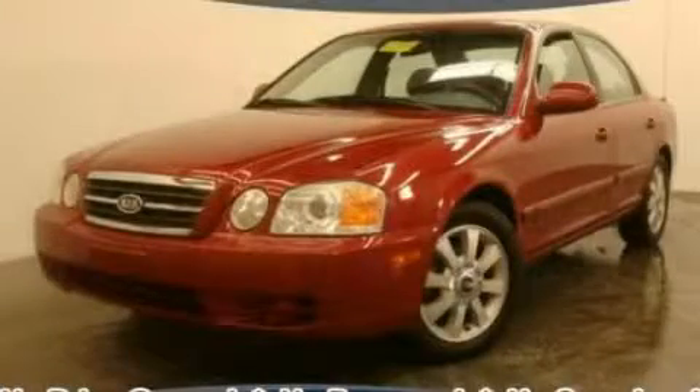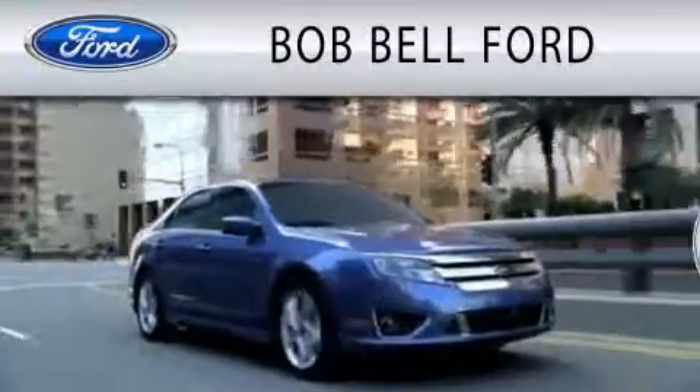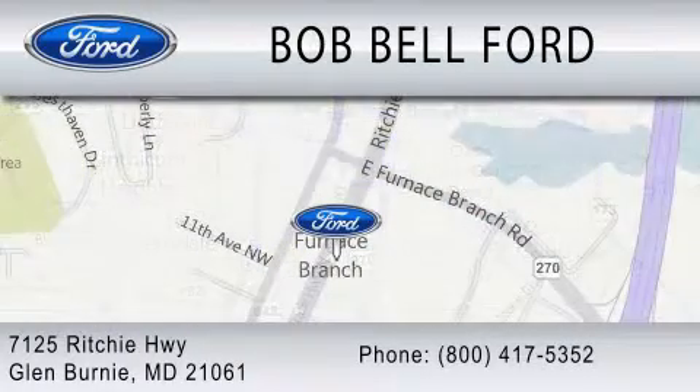Please call today to reserve this vehicle for a test drive. Bob Bell Ford is dedicated to doing everything possible to ensure that the experience you have selecting your vehicle is as pleasant as possible. We are located at 7125 Ritchie Highway in Glen Burnie. Thank you.